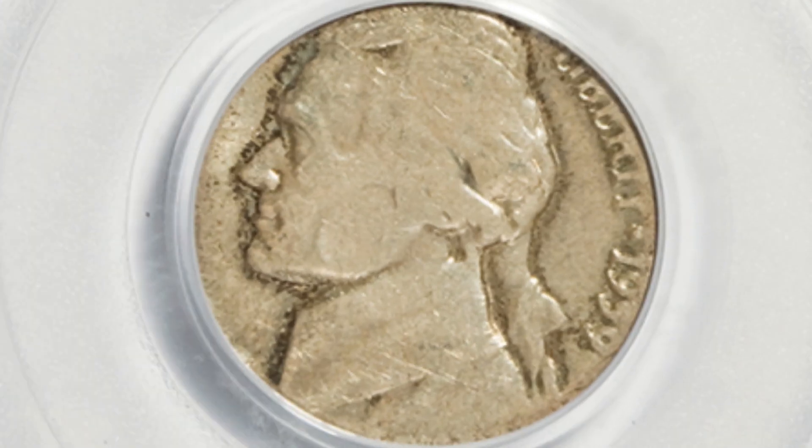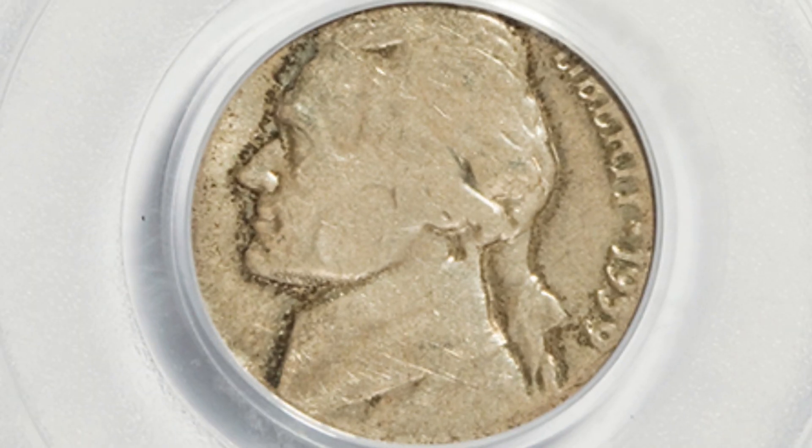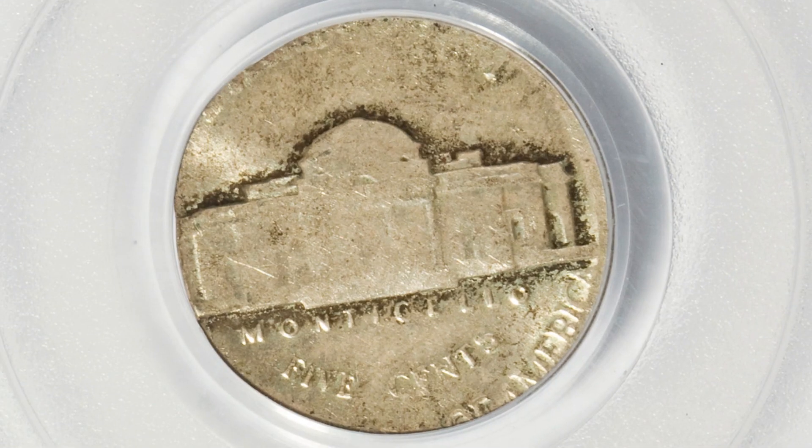Here's a 1959 that's not in the best condition — graded AU-58 — however it's valuable because this nickel design was actually struck onto a silver dime planchet, a Roosevelt dime planchet. That's why this coin sold for over $630. That's just an awesome one.